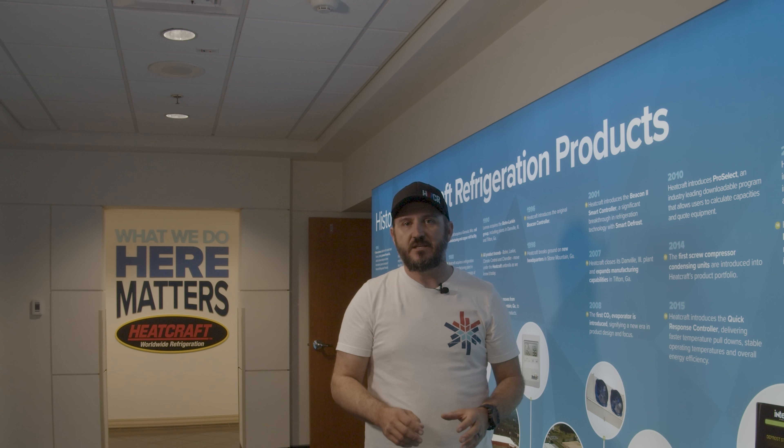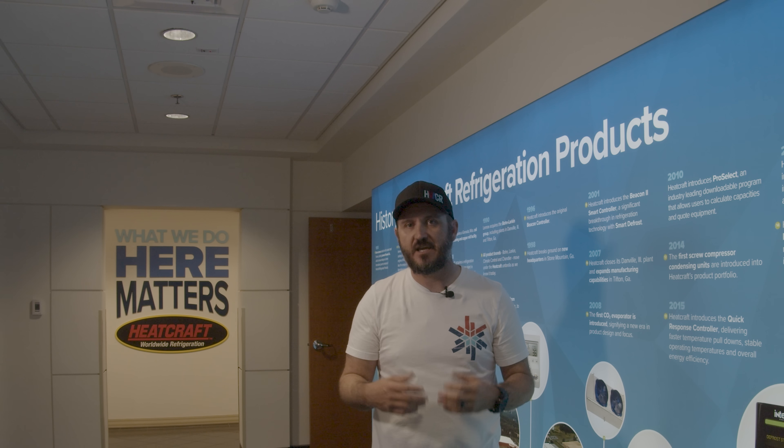Hey everybody, Chris here. I am at Heatcraft Refrigeration Products in Stone Mountain, Georgia. I'm about to sit down with a senior technical trainer and we're going to discuss how we can become better technicians and more informed about Heatcraft's refrigeration products. I'm here with Don today — Don Fort, senior technical trainer for Heatcraft Refrigeration Products. As a senior technical trainer, what does that entail?